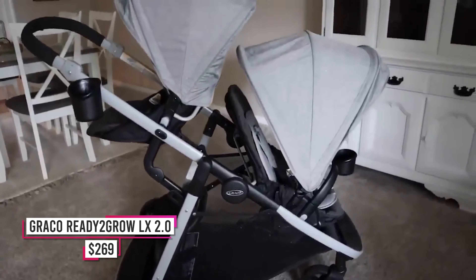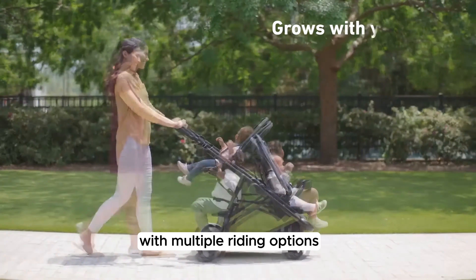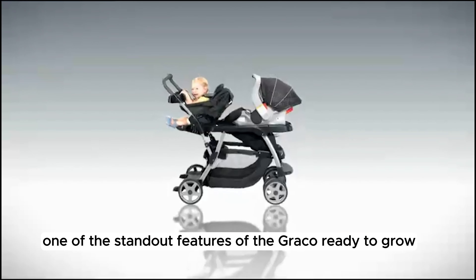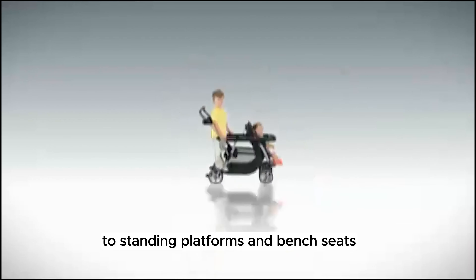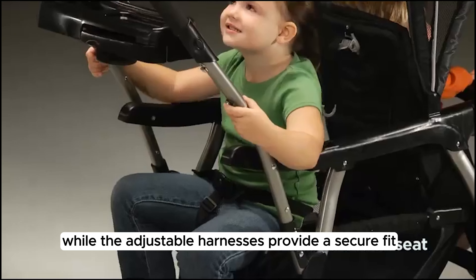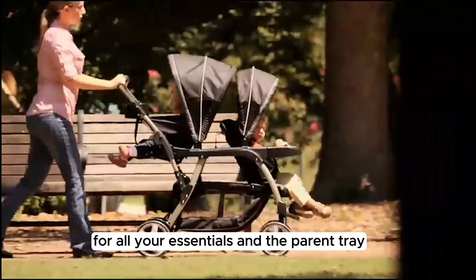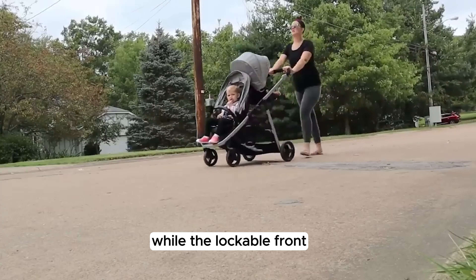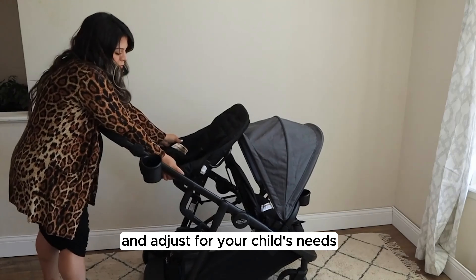Number 5: Graco Ready to Grow LX 2.0. The Graco Ready to Grow is a must-have for growing families seeking versatility and convenience. With 12 riding options, it accommodates two children comfortably, making outings with siblings or twins a breeze. From traditional stroller seating to standing platforms and bench seats, there's an option for every situation. Multi-position reclining seats and adjustable harnesses keep your little ones comfortable and secure. Parents will appreciate the extra-large storage basket, parent tray with cup holders, and one-hand fold mechanism, plus lockable front swivel wheels for maneuverability on various terrains.